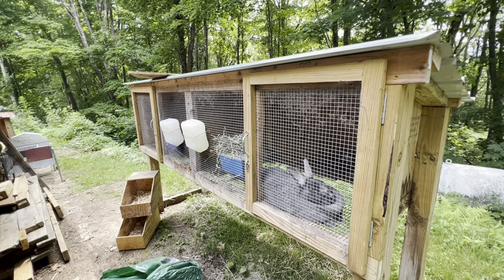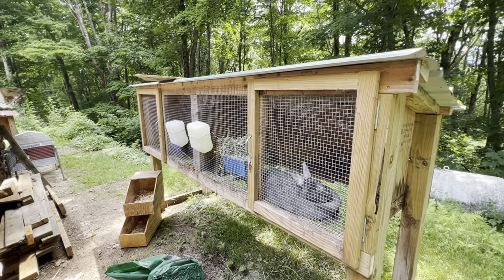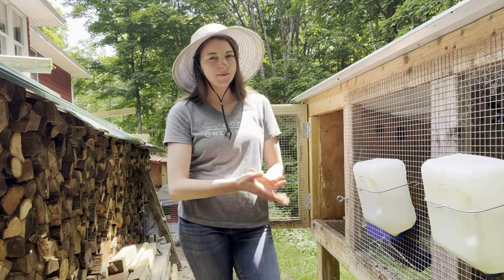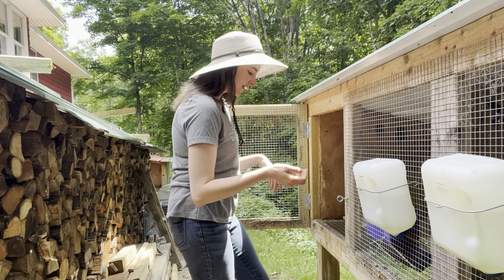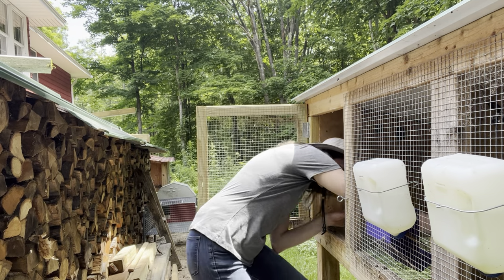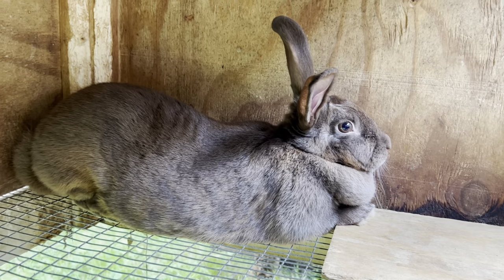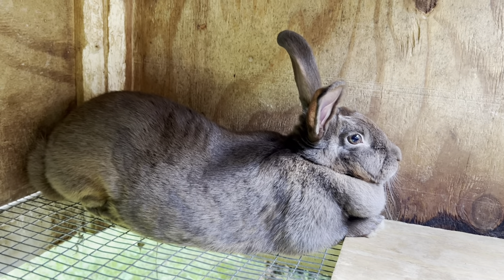Both of these does right now are pregnant and they're actually due to get their nest boxes today — you'll see I have nest boxes and a bag of hay ready to go. My second doe, Lucky, I have two does I'm able to breed right now; my third one isn't of age yet. I'll get Lucky out for you — she is pregnant so if she gets a little stressed I'll put her right back. She's been a wonderful doe and has had quite a few litters for me.